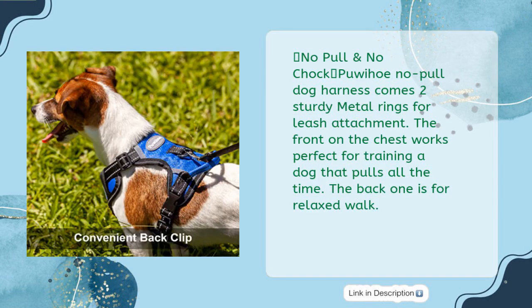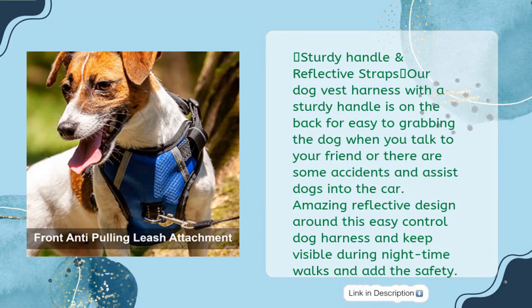No pull and no choke — features two sturdy metal rings for leash attachment. The front chest ring works great for training dogs that pull, while the back ring is for relaxed walks. A sturdy handle on the back makes it easy to grab the dog when needed or assist dogs into the car. Reflective design keeps the dog visible during nighttime walks.